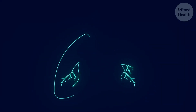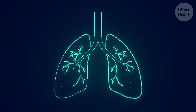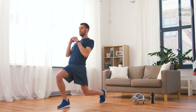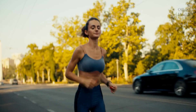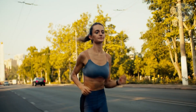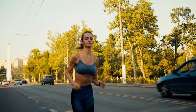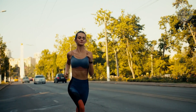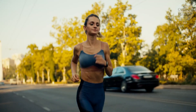With each step, each stroke, each breath, you feel your lungs expand, filling with fresh, invigorating air. Exercise is like a natural lung cleansing therapy, not only improving your respiratory health, but also boosting your overall fitness and well-being. It's a win-win for your body, leaving you feeling energized, revitalized, and ready to take on the day. Embrace the power of exercise, a natural lung cleanser that can transform your respiratory health and leave you feeling like you're breathing new life into your body.